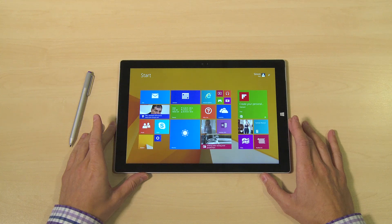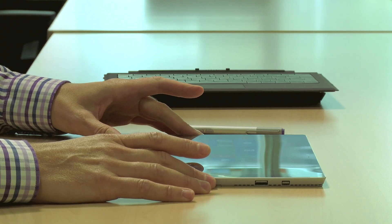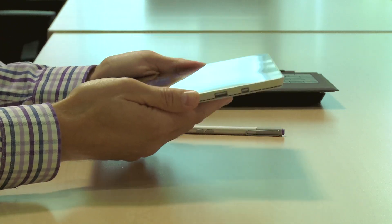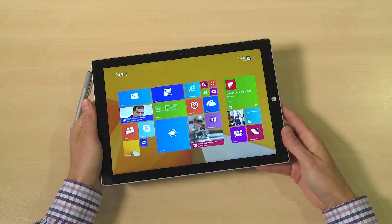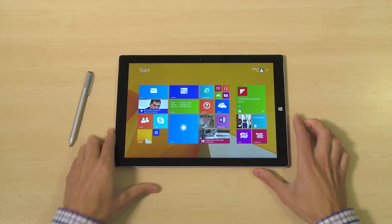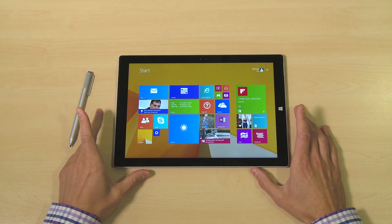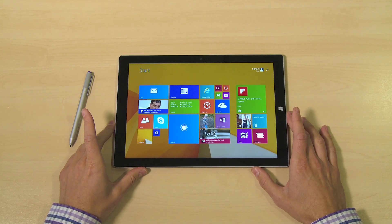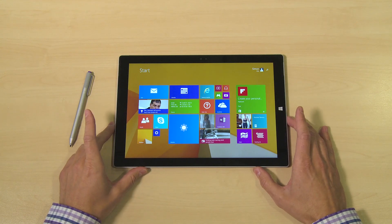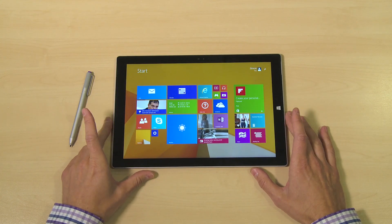The machine is also really thin — only 0.36 inches. It's very small and portable, weighing in at just 1.76 pounds. We will be doing a side-by-side comparison with the Surface Pro 2 a bit later. Pricing starts from $799 for the i3 version, right up to $1,349.99 for an i7 with 8 gig of RAM and 512 gigabyte storage. This particular one is running an i5 and has 4 gig of RAM.